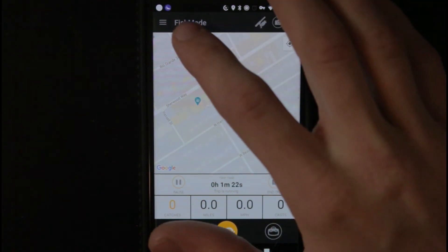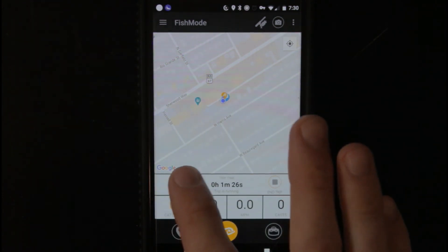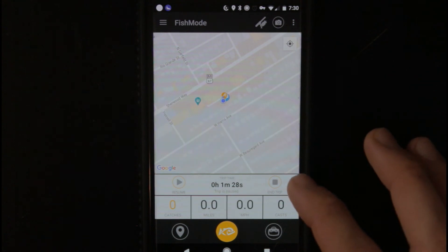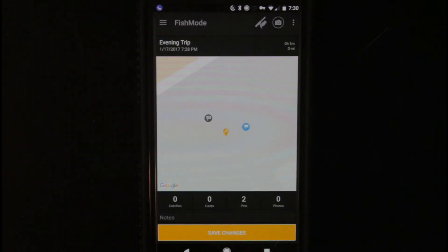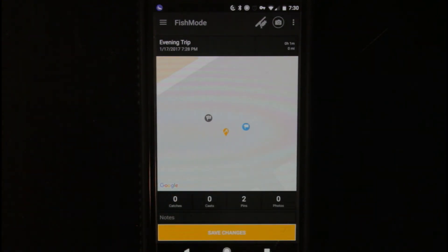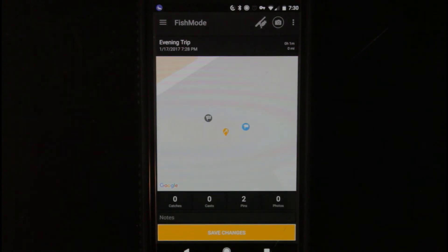You have your pause trip — you can pause it if you're taking a break but you don't want to completely end it yet. And then right over here you can end trip. 'Are you sure you wish to end the current trip?' Yes, I am. It'll show you where you stopped as well. It'll tell you how many pins, catches, how many casts you had, how many photos. And then you can add notes — see, it says 'evening trip.' You can change the name of the trip, but that's essentially the app itself.